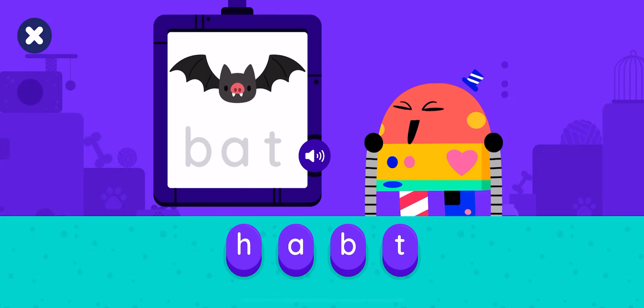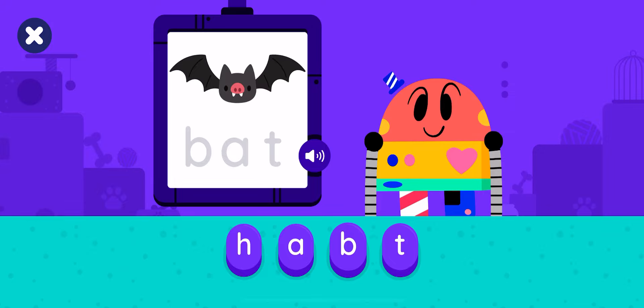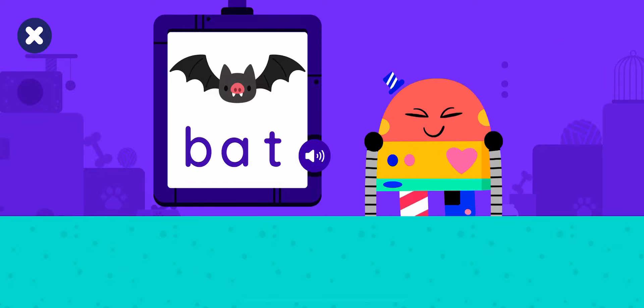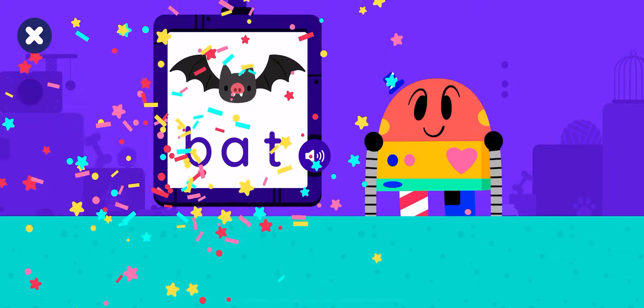Let's make the word bat. Tap the buttons. B-A-T. Bat. Bat. B-A-T. Bat.